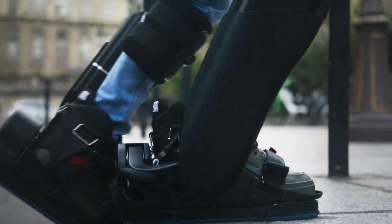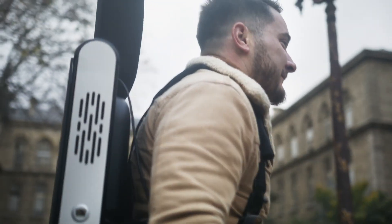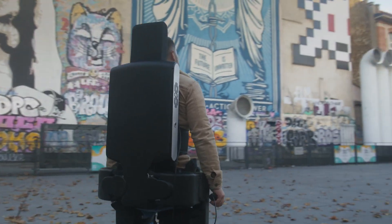By blending cutting-edge engineering with a focus on real-world functionality, Wondercraft is pushing the boundaries of medical robotics and transforming lives, offering new possibilities for those with limited mobility.